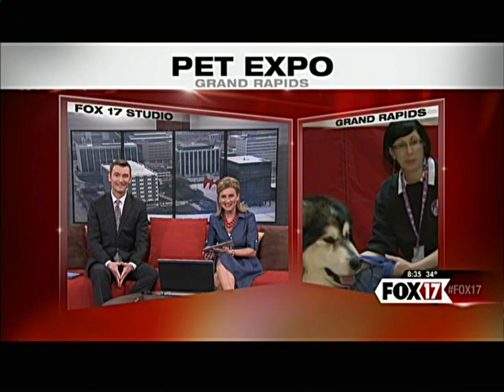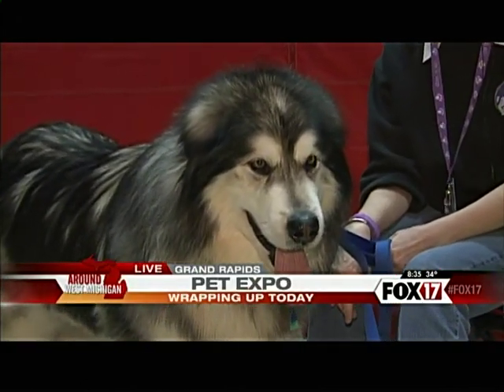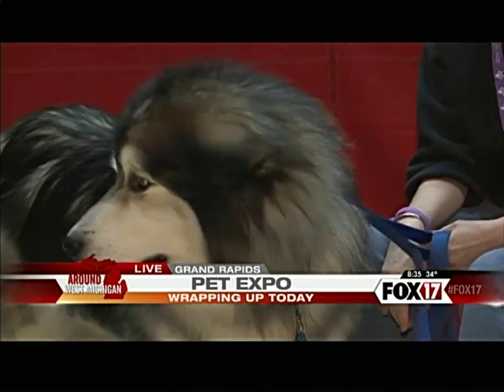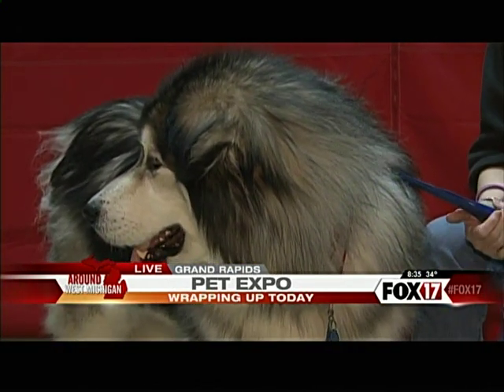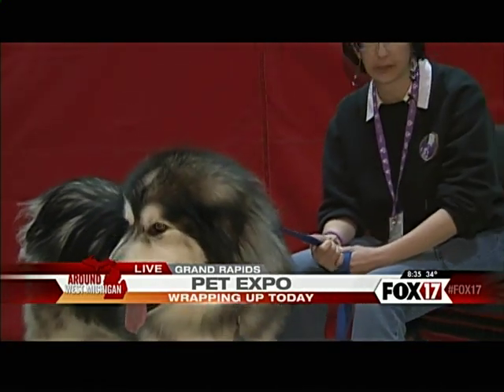This is my boy Yukon. He's almost nine, 115 pounds, a teddy bear. It's Golden Years Alaskan Malamute Rescue that I run. He came in a couple years ago and I fostered him and he stayed.